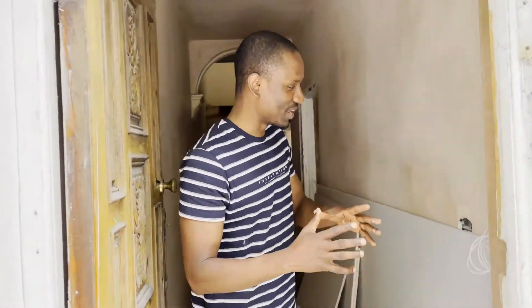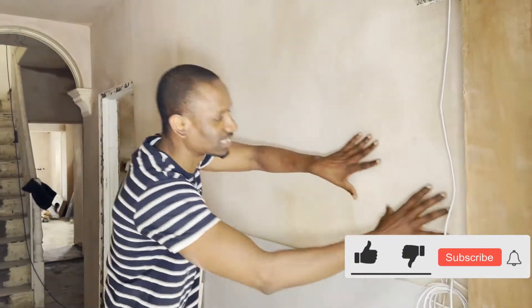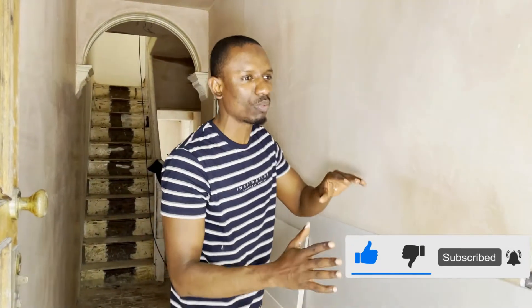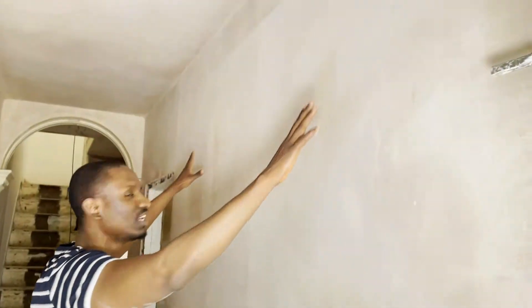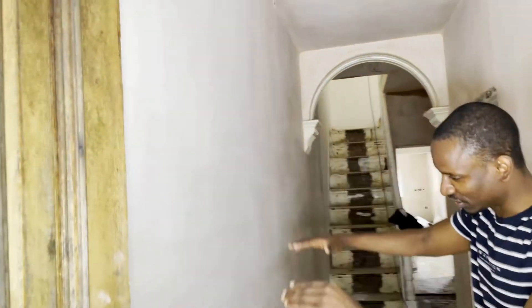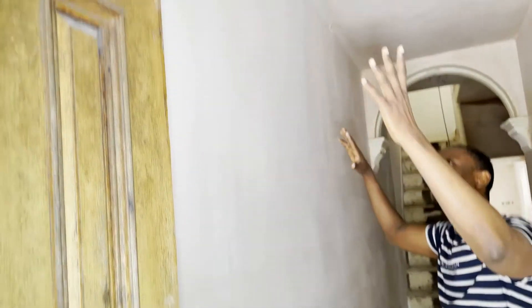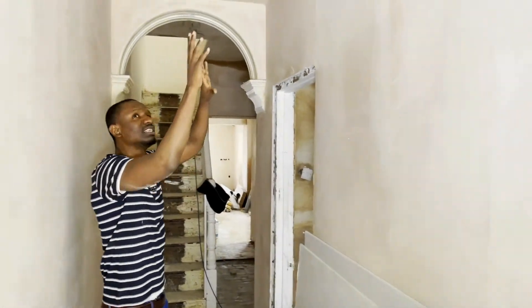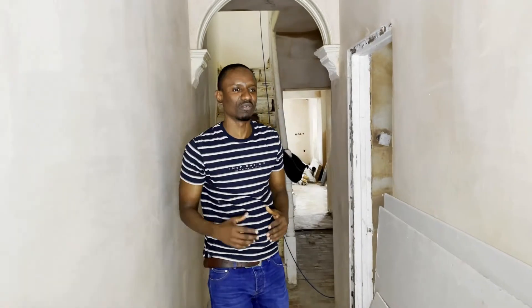Come on in so I can show you what we've done. Previously, when you came to this property in the last video, we hacked all this wall. We had damp course done, we then rendered it, we plastered it, and now you can see we've skimmed it. It's all skimmed now, bone dry. You can see there also — all this was hacked — we've plastered and rendered everything.